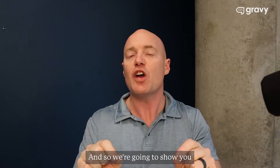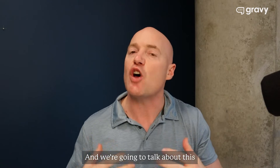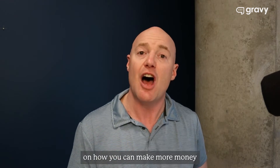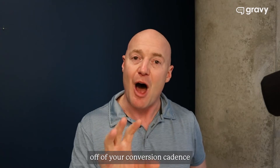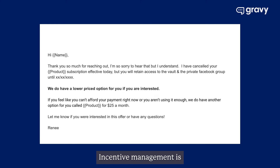We're going to show you exactly how to do this when you become a client. We're going to talk about this and make suggestions and recommendations on how you can make more money off of your conversion cadence than you ever imagined. Incentive management is one of our favorite things around here. Our team of highly trained individuals are ready to look for opportunities to upsell, cross-sell, or even downsell if necessary.